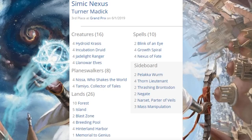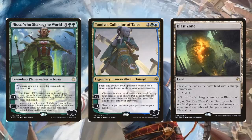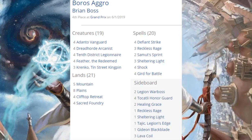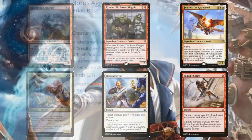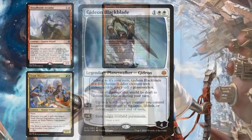The War of the Spark cards in Simic Nexus are Nissa, Who Shakes the World — get used to seeing her — Tamiyo, Collector of Tales, and Blast Zone. Out of the sideboard, Narset, Parter of Veils. Fourth place was Boros Aggro, but a lot of people would call this the Feather deck. This one revolves around Feather, the Redeemed. The War of the Spark cards are: Dreadhorde Arcanist, Krenko, Tin Street Kingpin, Feather the Redeemed, 10th District Legionnaire, Defiant Strike, and Samut's Sprint. Out of the sideboard, Gideon Blackblade.